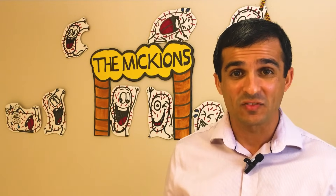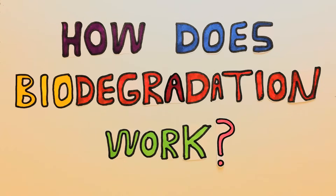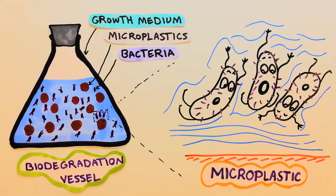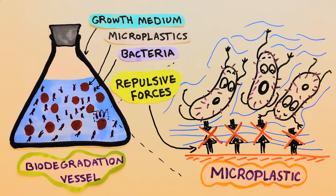Now let's get into more details of plastic biodegradation by bacteria and see how it actually works. Bacteria and macroplastic particles are initially submerged in a growth medium. As the first step in a successful biodegradation process, the bacteria should be able to access the surface of the microplastics and attach to them. If they cannot attach, they cannot eat.